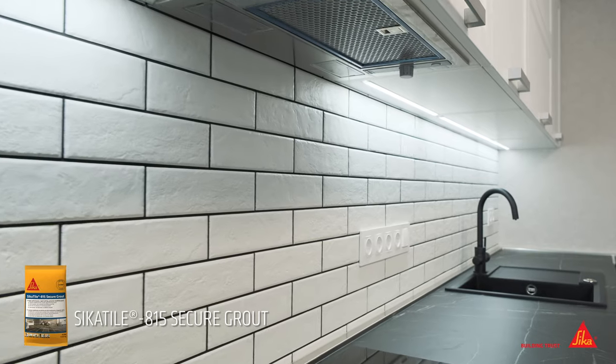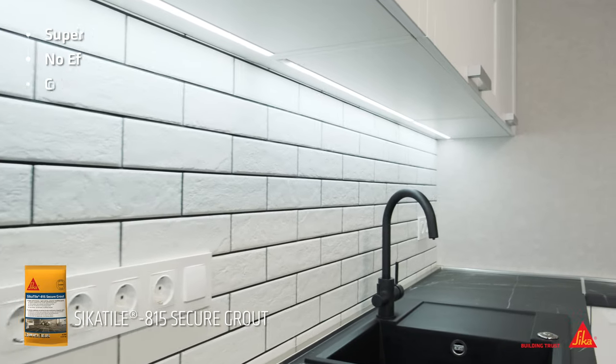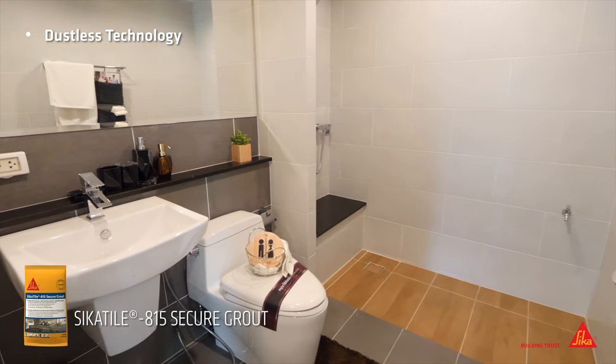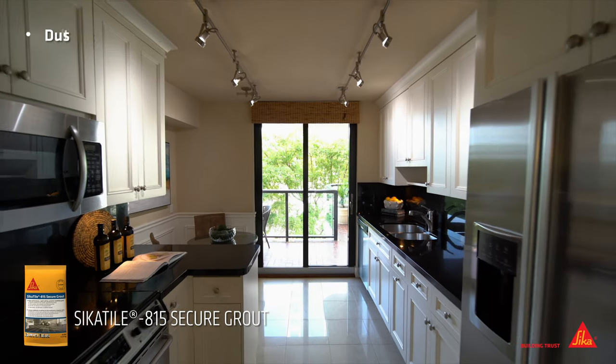Sika Tile 815 Secure Grout has superb handling and is efflorescence free. It is color consistent and does not require a sealer. Sika Tile 815 Secure Grout features innovative dustless technology, producing less dust than ordinary cement grouts to promote cleaner working conditions and reduce mess.